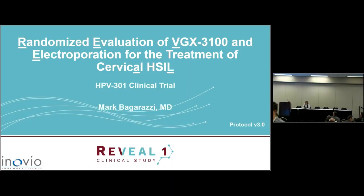It's my great pleasure to introduce Mark Bakarazzi from Innovio Pharmaceuticals. We change the topic to DNA vaccines, and the talk is entitled Phase 3 Trial for Treatment of Cervical Dysplasia Caused by Human Papillomaviruses. Thank you very much.